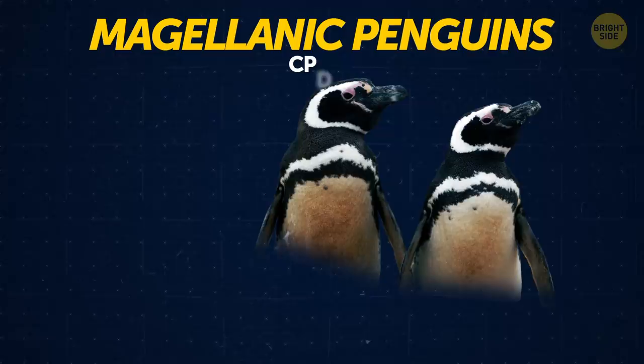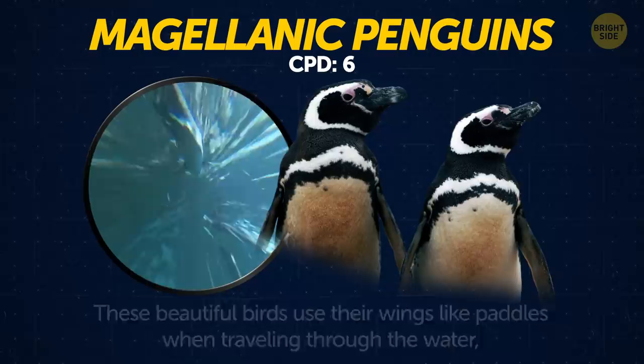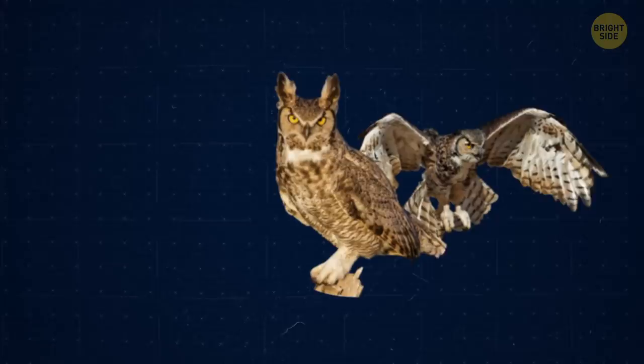Magellanic penguins. These beautiful birds use their wings like paddles when traveling through the water, allowing them to reach a speed of more than 15 miles per hour.